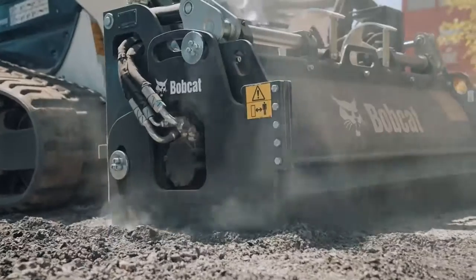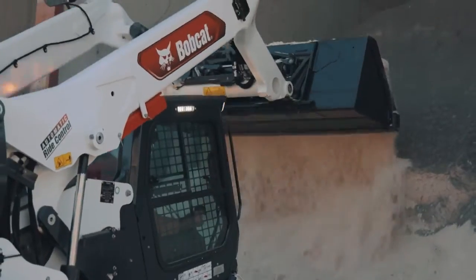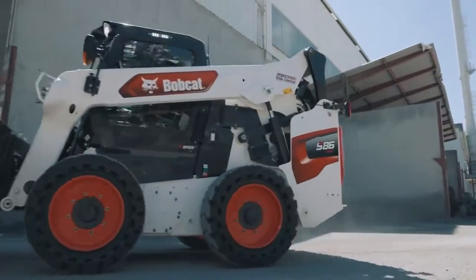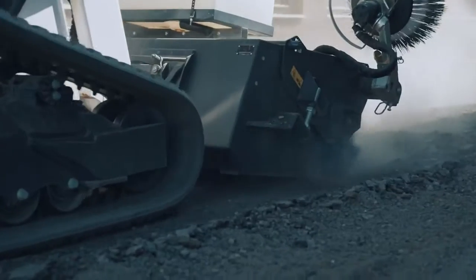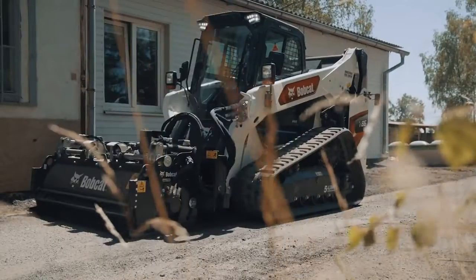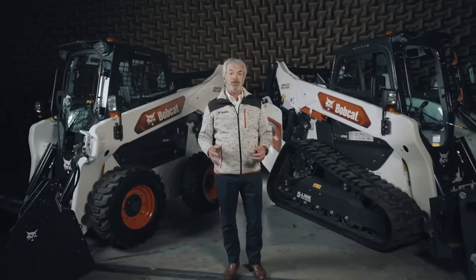And these new loaders raise the bar again. Robust construction with many proven technologies ensures the reliability you've been looking for. Even harsh weather conditions won't limit your work. With efficient cooling and powerful air conditioning, you can stay productive and comfortable throughout the year.